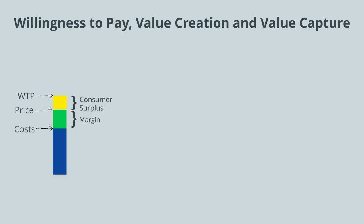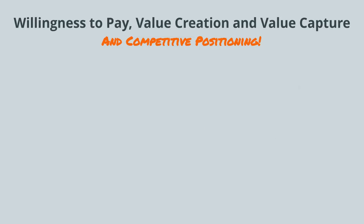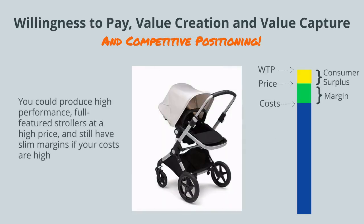All of these values are going to influence and be influenced by your competitive positioning. So for example, you could produce a low-cost, low-frills stroller and compete on price and have slim margins. Or you could produce a high-performance, full-featured stroller at a high price and still have slim margins if your costs are high.